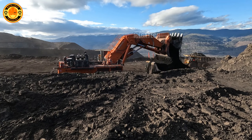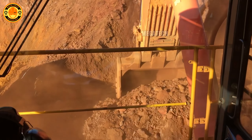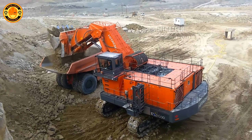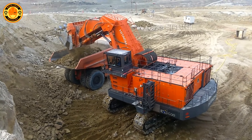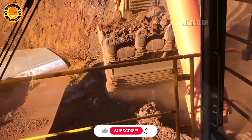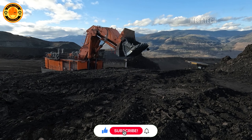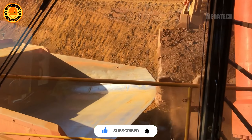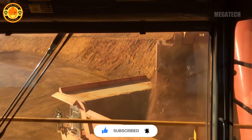And there you have it, the top 10 largest and most advanced excavators in the world. Not only impressive in size, but also featuring breakthrough technology and fascinating stories. Thank you for watching our video. If you found it useful, don't forget to hit like, share, and subscribe to our channel so you won't miss any exciting future videos. See you next time.